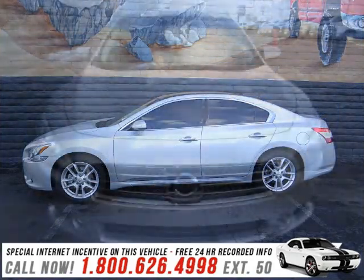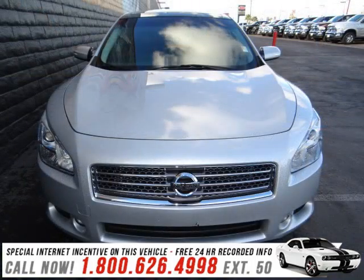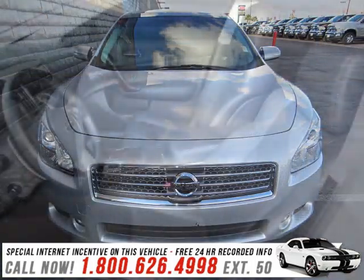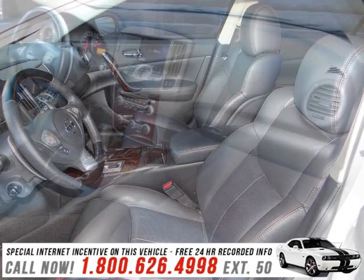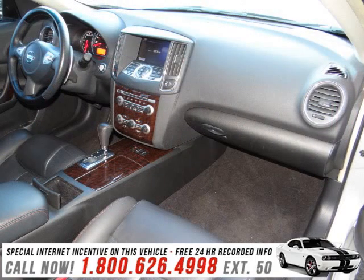Better gas mileage means better long-term driving, and this ride delivers with a great low fuel consumption rate. The powertrain includes front-wheel drive with a reliable engine connected to a smooth-shifting automatic transmission.